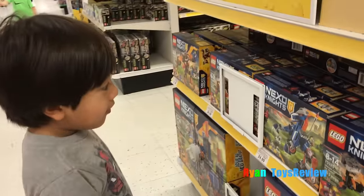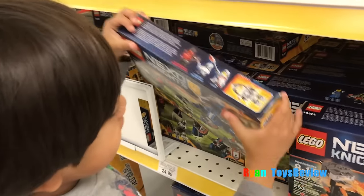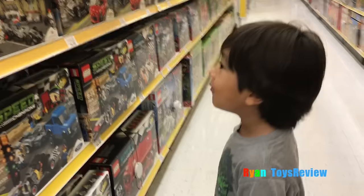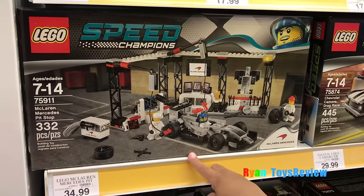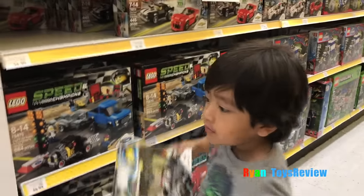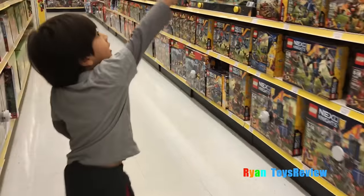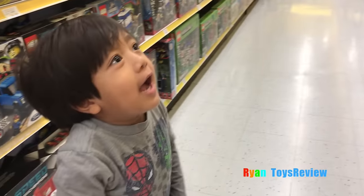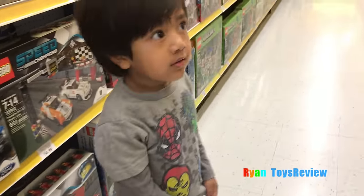You think we should get some Legos? You think kids want some Legos? This is so cool - it's for 8 to 14 year olds. Ooh, speed champions! Yeah, that's cool. You want to donate that one? 7 to 14 years old. Oh yeah, that's a very cool set - I have that. You want to donate that one? Yeah, it's so cool. I have it, but that one's a little different because it's made out of Legos. Daddy has to get it for us because I can't reach that high.